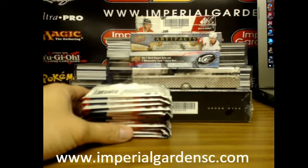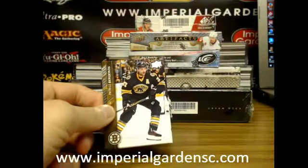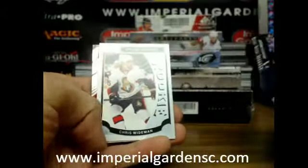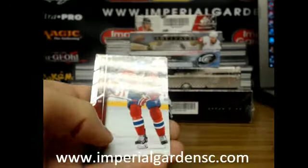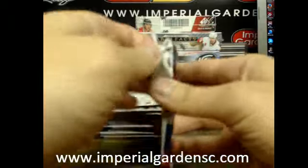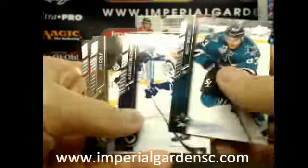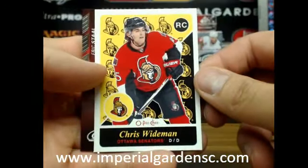Who has the flyers? That's going on to Allen. Starting out with a marquee rookie — a Chris Weidman, going on to the Senators. And another Chris Weidman retro, also going on to the Senators.